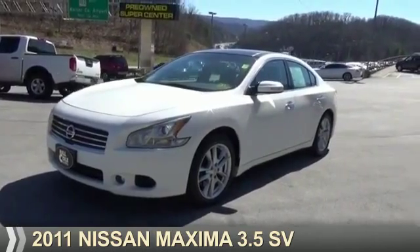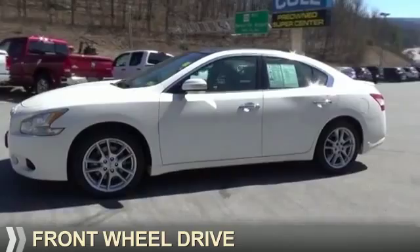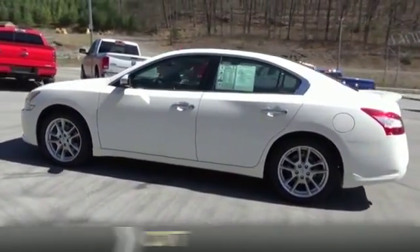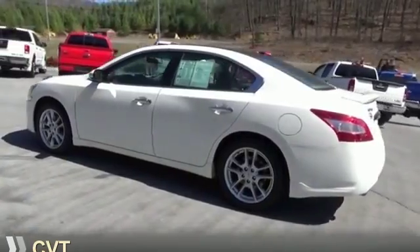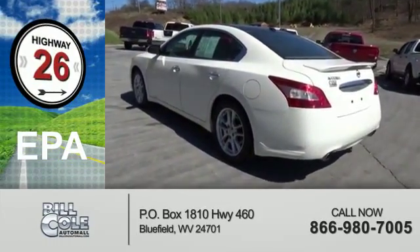Presenting the 2011 Nissan Maxima. It's powered by front wheel drive, a 3.5 liter six cylinder engine, and a continuously variable transmission. Great fuel efficiency saves you money by requiring fewer trips to the gas station.